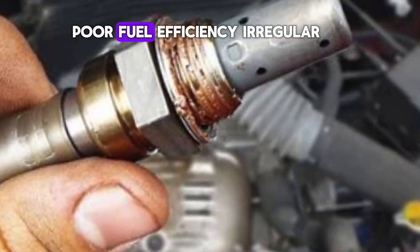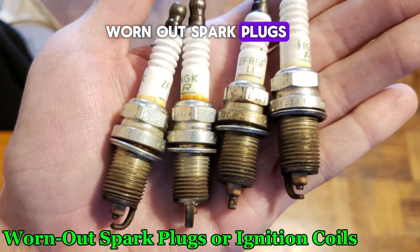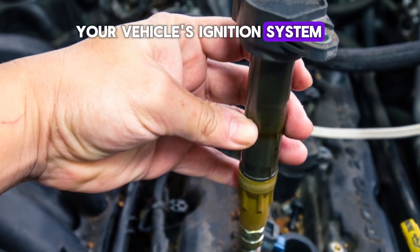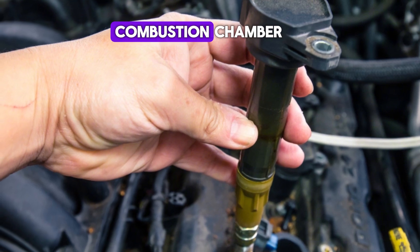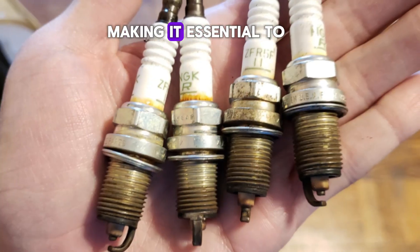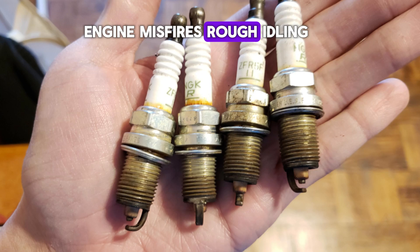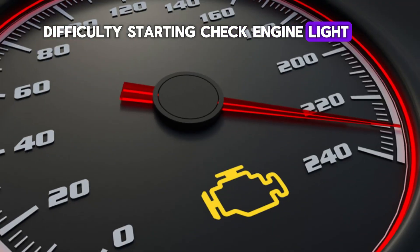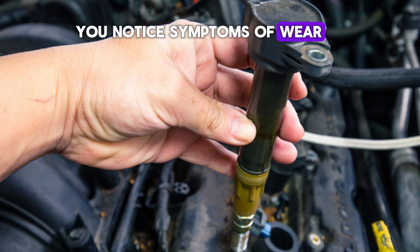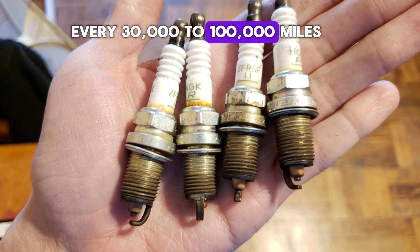Symptoms of a faulty oxygen sensor include poor fuel efficiency, irregular engine idle, and the check engine light. Number 3: Worn-out spark plugs or ignition coils. Spark plugs and ignition coils are critical components of your vehicle's ignition system, responsible for igniting the air-fuel mixture in the combustion chamber. Symptoms include engine misfires, rough idling, difficulty starting, and the check engine light. Most manufacturers recommend changing spark plugs every 30,000 to 100,000 miles.